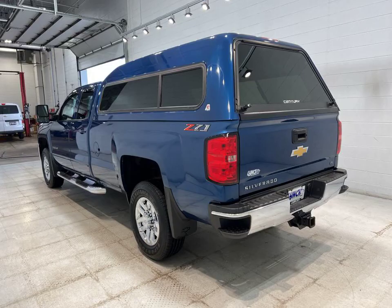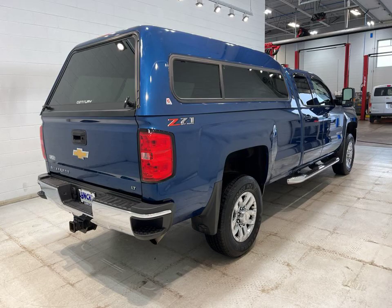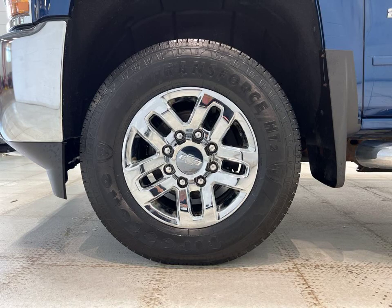Welcome to Lynch Chevrolet of Mukwonago, where we have a stunning 2019 Chevrolet Silverado 2500 LT waiting for you. This powerful truck comes in a captivating deep ocean blue metallic color that is sure to turn heads wherever you go.